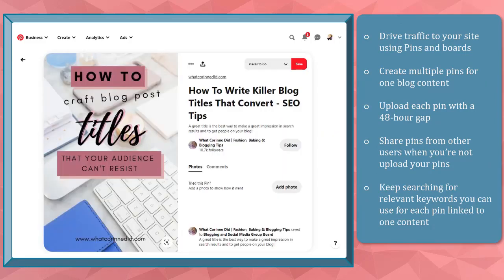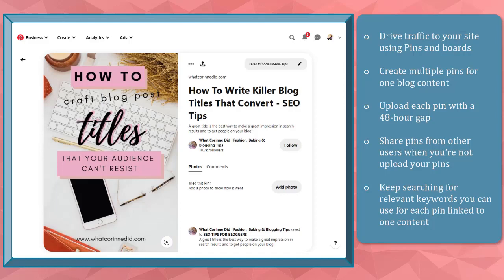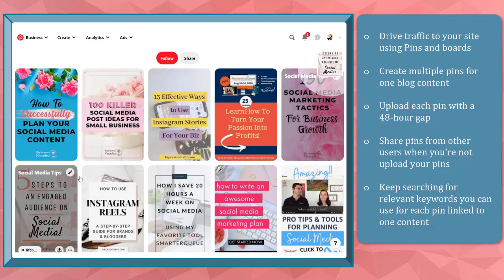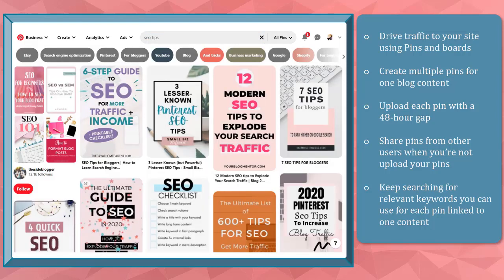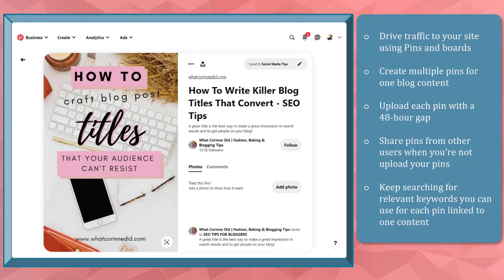Create multiple pins for your blog content and upload them 48 hours in between. During the times that you are not uploading that content, you can share pins from other users relevant to your brand's niche. Keep on researching for relevant keywords that you can use for the multiple pins that you're going to create for one URL link redirecting people to your blog content.